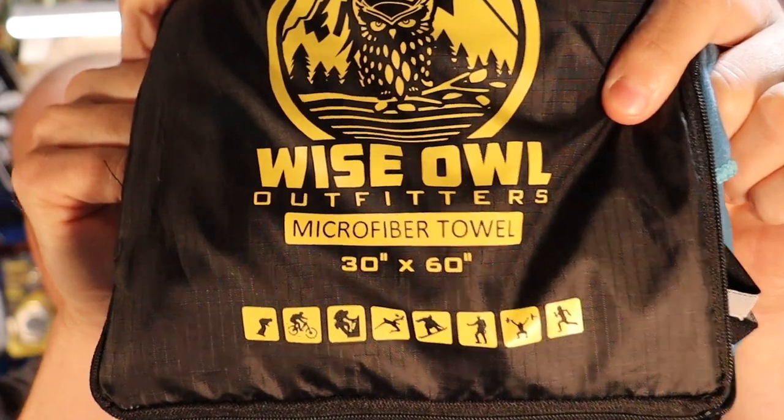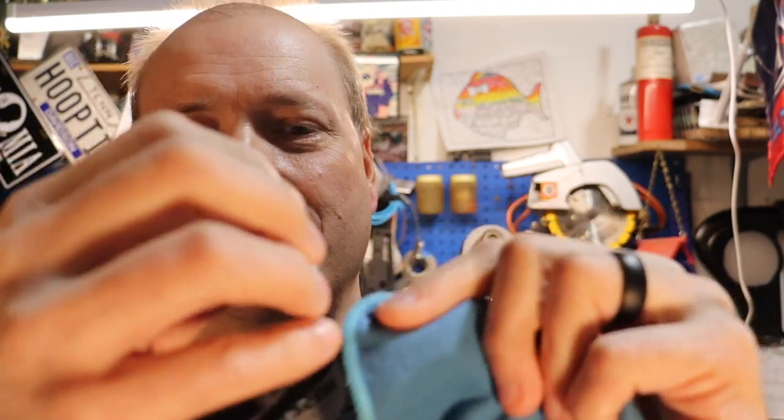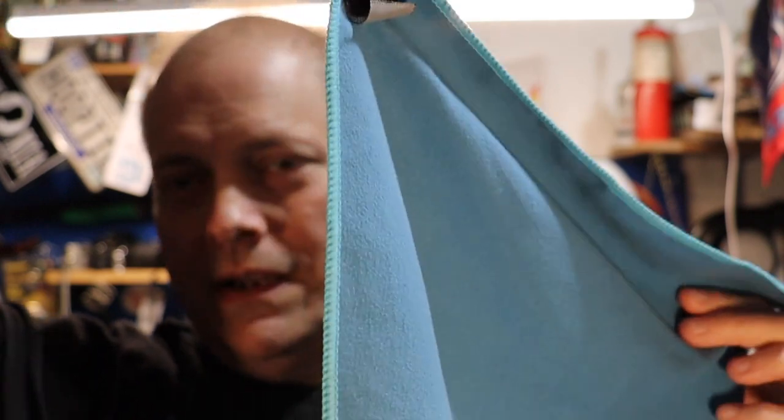This is from Wise Owl Outfitters — their 30 by 60 towel set. It's actually two towels. So if you're a backpacker and you don't want to carry the big one, there's a smaller one you could use for drying off. The cool thing about their towels is they have this little snap ring where you can hang it from something like a pole so it'll dry.